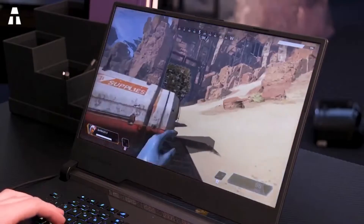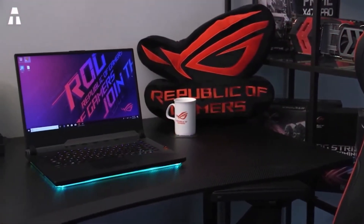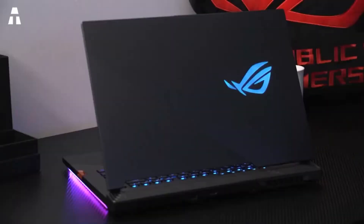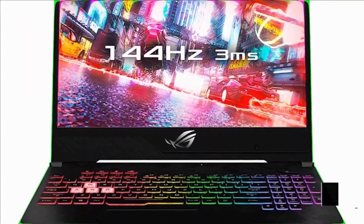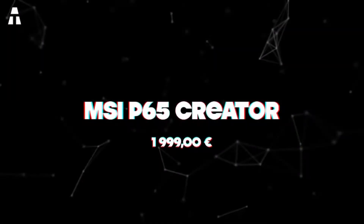Under the bonnet is an Intel Core i7 processor at 4.5 GHz, 16 GB of RAM in dual channel, and a 1 TB SSD. The heating of the PC is well managed thanks to the rear vents, the grills under the PC, and the one on the right side. Unsurprisingly, the gaming results are excellent, no matter what video game you play.